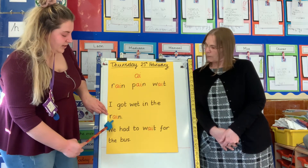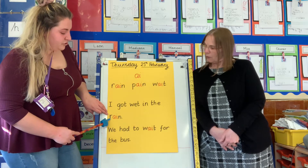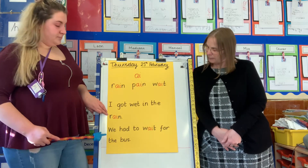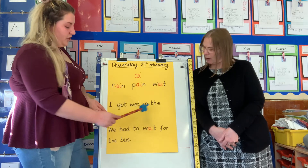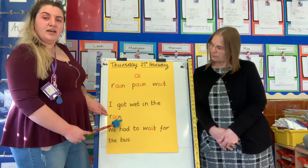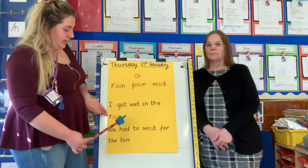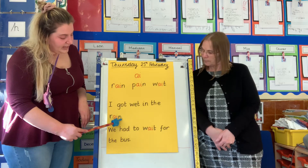What's the word? Well done, let's do it together: R-ai-n, rain. I got wet in the rain. What does it end with? A full stop. Well done everybody. So our sentences start with a capital letter and they end with a full stop. Well done.